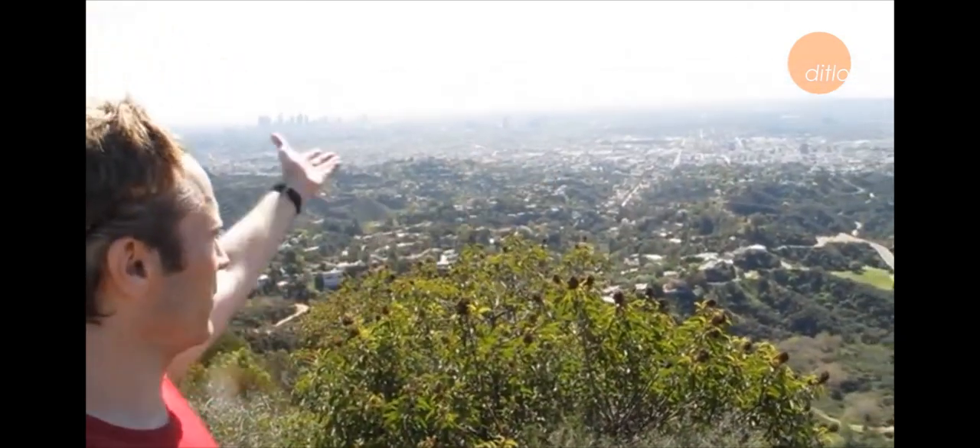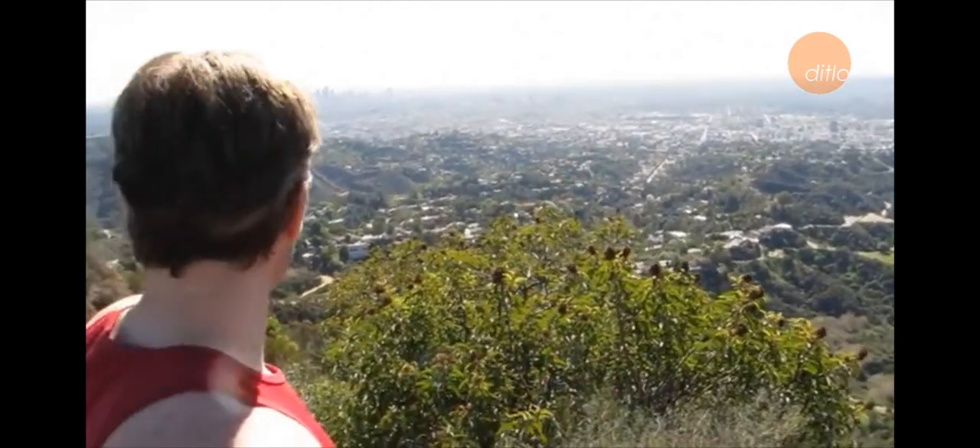We've got Century City, you've got Mid-Wilshire, you can see all of Hollywood, you can see downtown, way above the observatory — that's way down there. And this place is open to the public. A lot of people don't even know that, but it's a place I've been coming up for years.